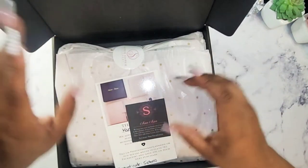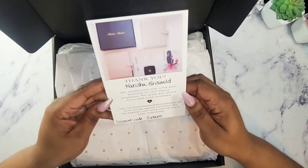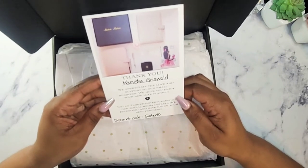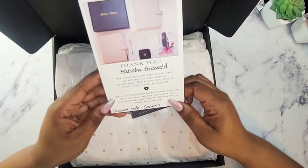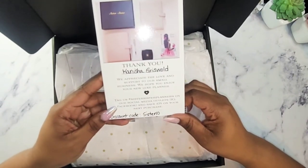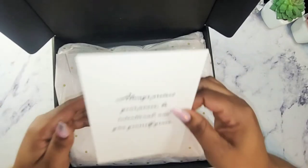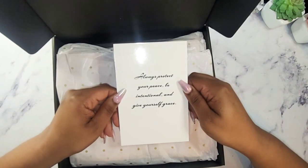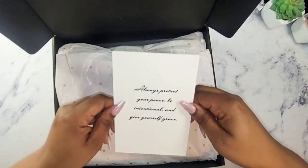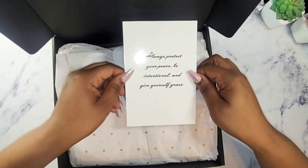Opening the box, I have a thank you card. It says, 'Thank you, Kenesha Griswold. We appreciate the love and support to our small business. We hope you enjoy your new Looks Planner. Tag us, Sister Sister Planners, on our social media outlets — IG, Facebook — and save 10% on your next purchase.' And then on the back it says, 'Always protect your peace. Be intentional and give yourself grace.' I think I am going to keep this to put inside of my planner. I love that quote.